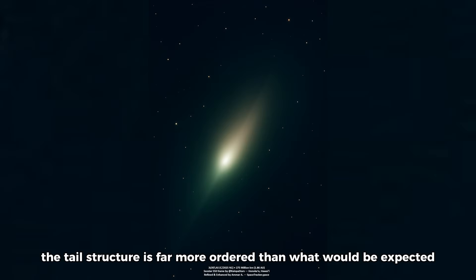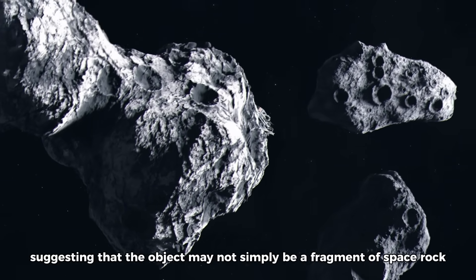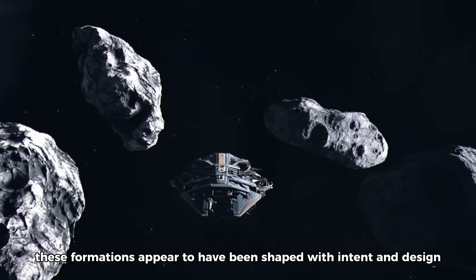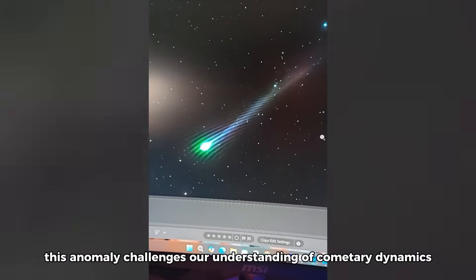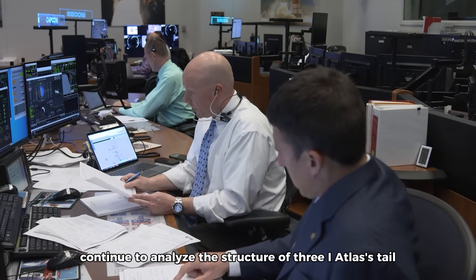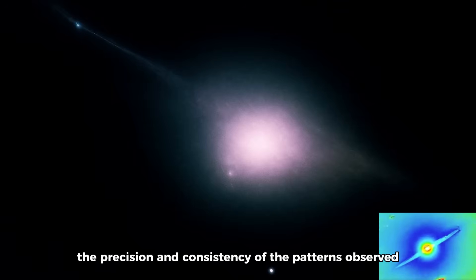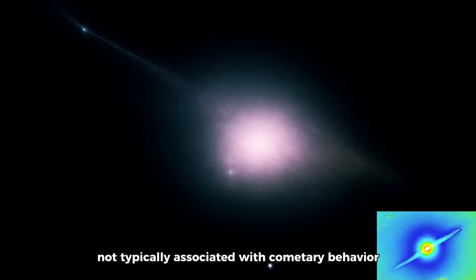The tail's structure is far more ordered than what would be expected from natural processes like solar radiation or outgassing, suggesting that the object may not simply be a fragment of space rock, but rather something much more deliberate. Rather than being the result of random forces, these formations appear to have been shaped with intent and design, as if the object's tail was engineered to produce a specific pattern. This anomaly challenges our understanding of cometary dynamics. The precision and consistency of the patterns observed suggest a level of sophistication not typically associated with cometary behavior.